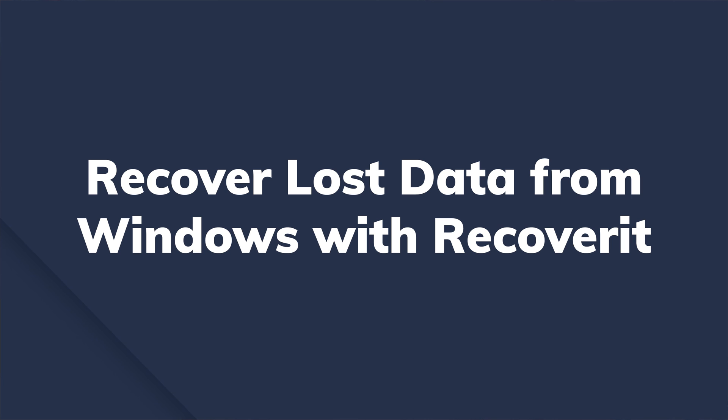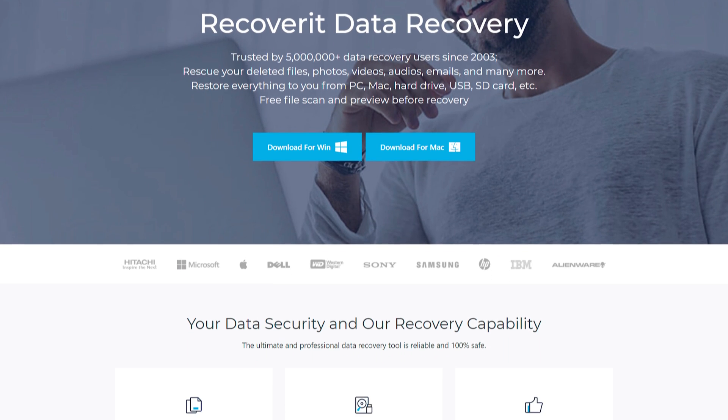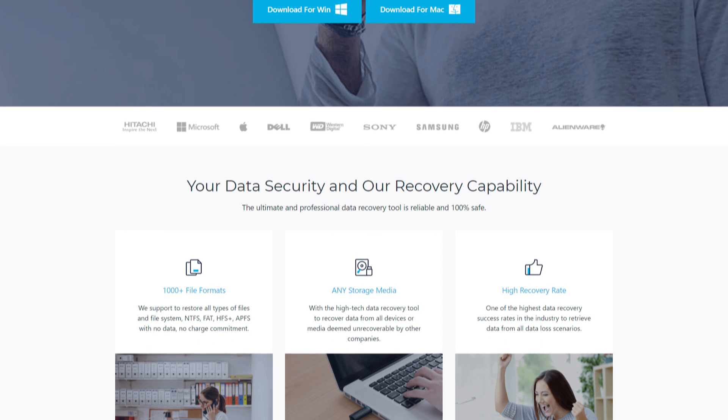Bonus tip: recover lost or deleted files from your laptop. There are several cases when your laptop may shut down abruptly when the battery has drained completely and you haven't connected the charger. This unexpected shutdown may cause potential data loss if you are in the middle of a task and forgot to save. If that's the case, we've got a reliable solution — Wondershare Recoverit — that will help you get back deleted data in no time while fixing the laptop battery drain issue.